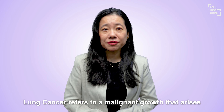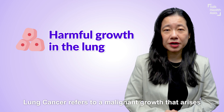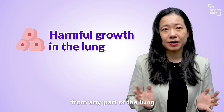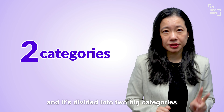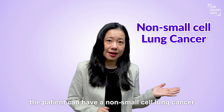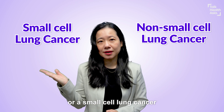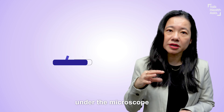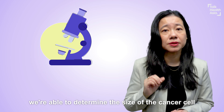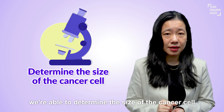What is lung cancer? Lung cancer refers to a malignant growth that arises from any part of the lung. It is divided into two big categories. The patient can have a non-small cell lung cancer or a small cell lung cancer. When we evaluate the tumour under the microscope, we are able to determine the size of the cancer cell.